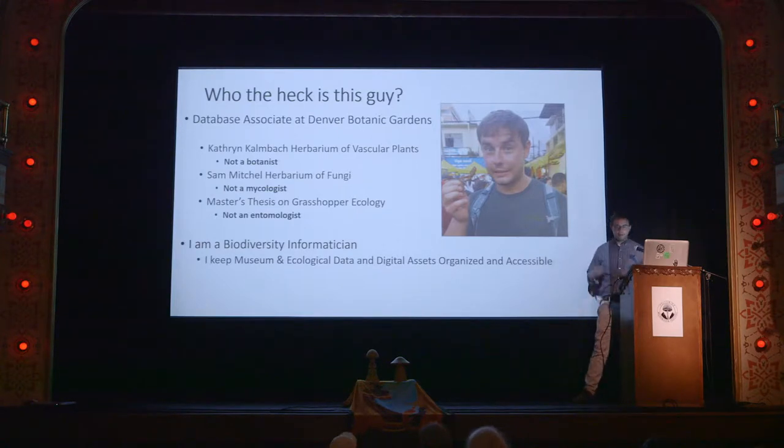So here I'm going to talk about data and digital assets — photos relating to the mushrooms that you might encounter out in the mountains.